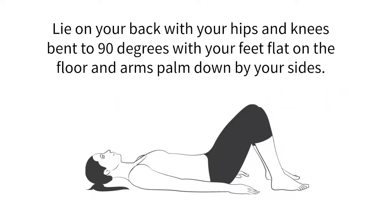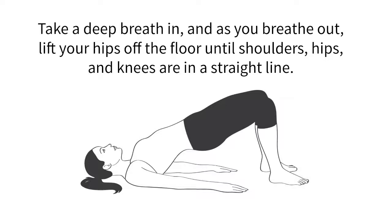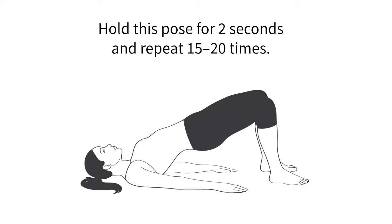Exercise number one: pelvic tilt bridge exercise. Lie on your back with your hips and knees bent to 90 degrees, feet flat on the floor and arms palmed down by your sides. Take a deep breath in and as you breathe out, lift your hips off the floor until your shoulders, hips, and knees are in a straight line. Hold this pose for two seconds and repeat 15 to 20 times.